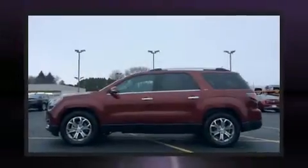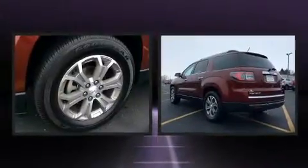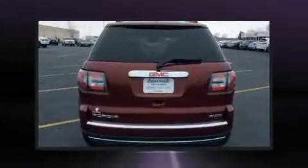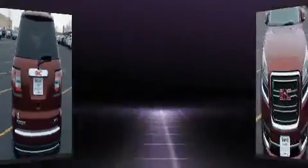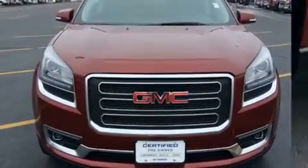You can expect a lot from the 2015 GMC Acadia. A 3.6 liter V6 engine pairs with a sophisticated six-speed automatic transmission, and for added security, dynamic stability control supplements the drivetrain.